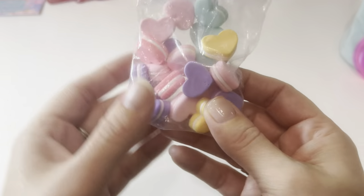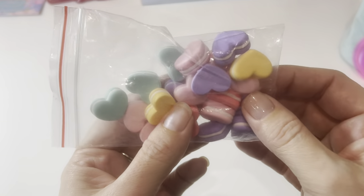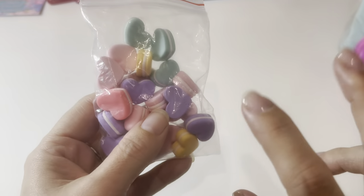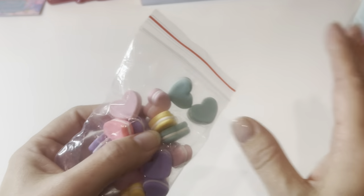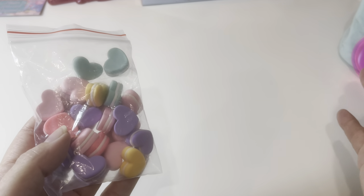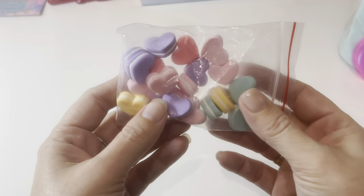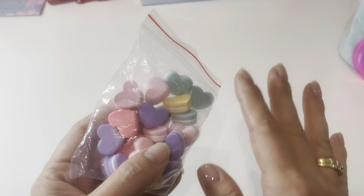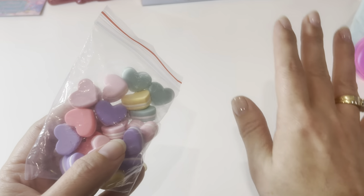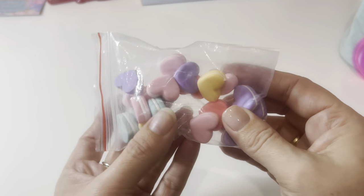First things first, we have these really cute little heart cabochons or charms, whatever you'd like to call them. I'm sorry — because I'm trying to block out my background so my video doesn't get flagged and the comments don't get removed, it's probably going to take me a few videos to figure out a proper new setup. For now, if things are a little blurry or out of focus, hopefully it doesn't bother you too much.